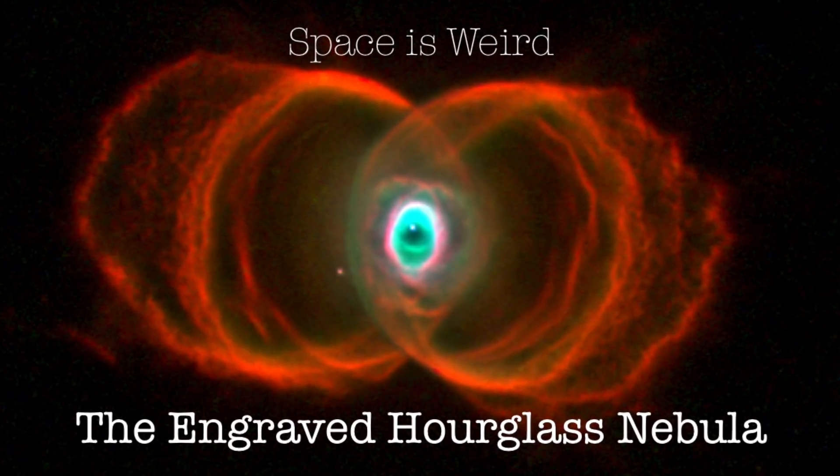So this weird, creepy, yet absolutely stunning object is called the Engraved Hourglass Nebula. And it's what we call a planetary nebula in our own Milky Way, just over 8,000 light years from Earth.